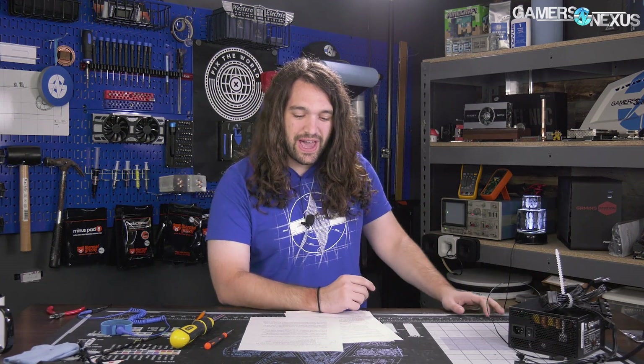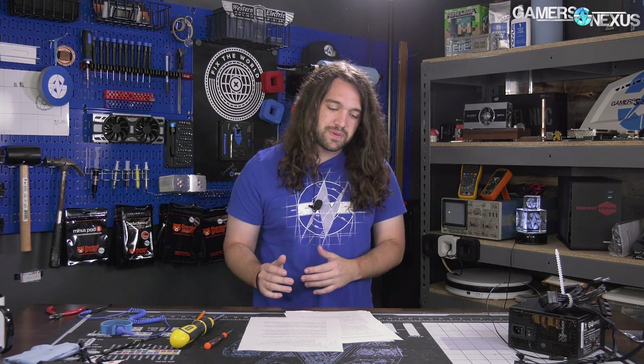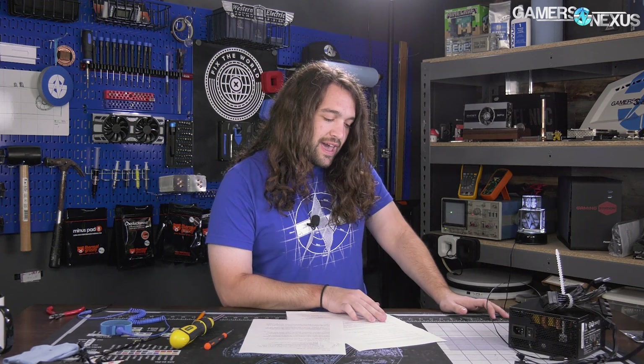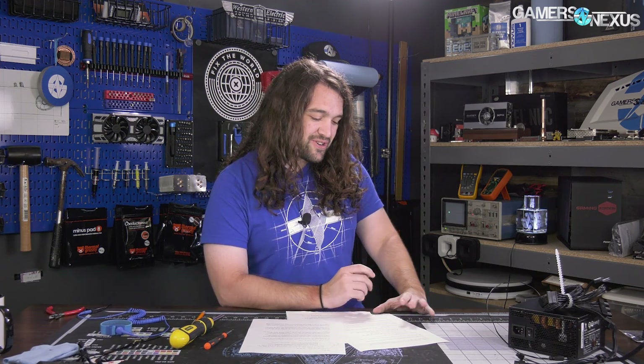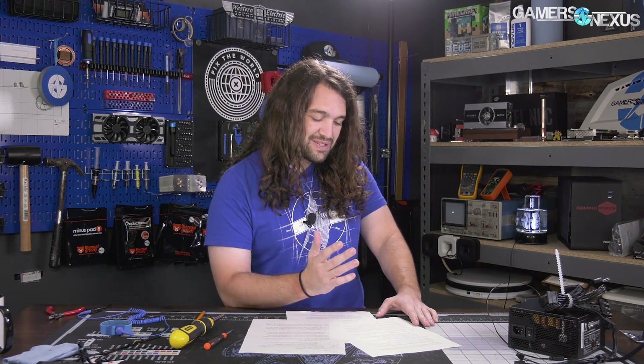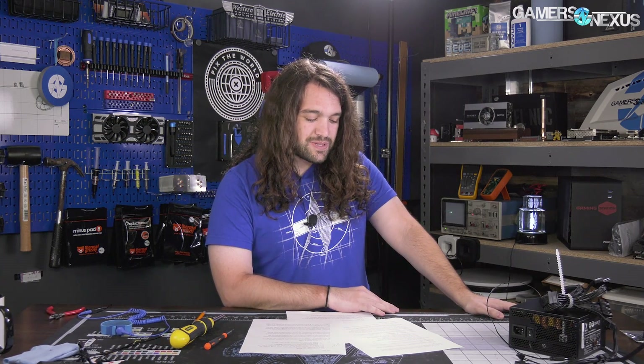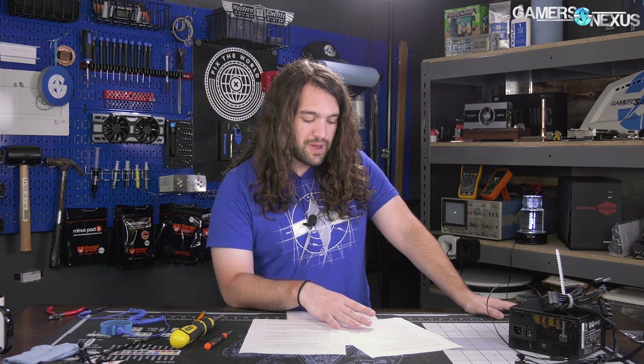Hey everyone, welcome back to another hardware news episode. This one is packed with some really cool stories. AMD is working with a China-based vendor on new CPUs, licensing their Zen architecture. We'll also be talking about Taiwan tech company trade secrets being stolen, DIY soldered CPUs by overclocker Der8auer, scientific advancements in cooling materials, GN exclusive leaks about Vega laptops, and more.